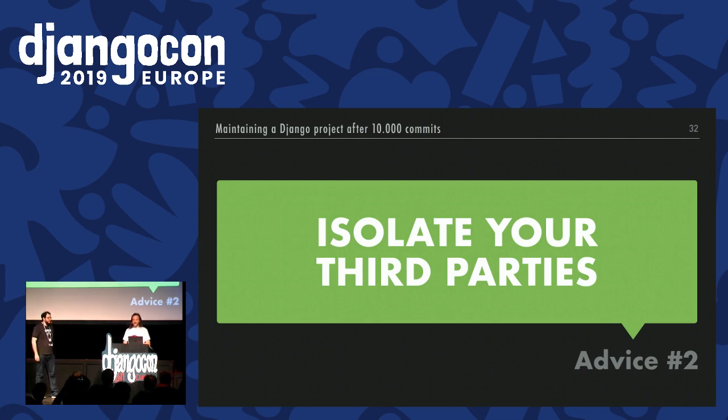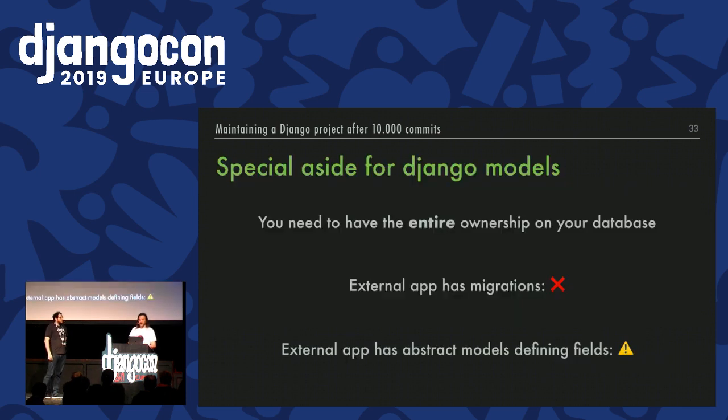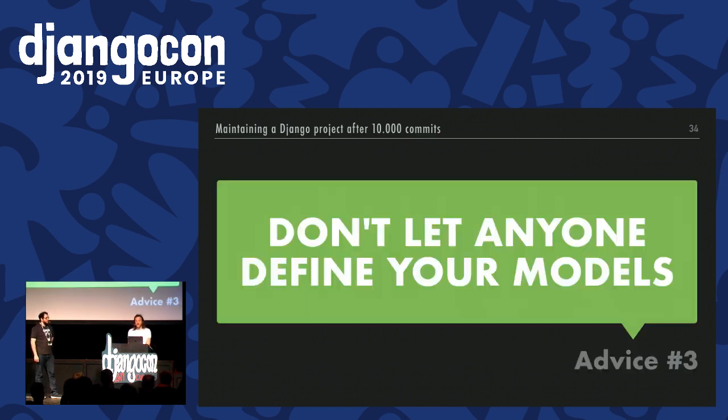The ultimate way to get rid of all third-party dependency problems is to implement yourself the parts you need — no dependency is no problem. If you can't or don't want to take ownership, you could build an adapter — your own abstraction layer — with the rest of your project only calling this layer instead of the external library. Don't hesitate to add tooling to forbid the import of your external dependency anywhere else than in your adapter. Isolating the package helps a lot for updates or if you need to switch to another package later. Our second advice: isolate your third parties. Also, one thing you really want is to have complete ownership of your database — your Django migrations and models. If an external app you don't own provides concrete models, my advice is to not use them. Do not let anyone define your model.